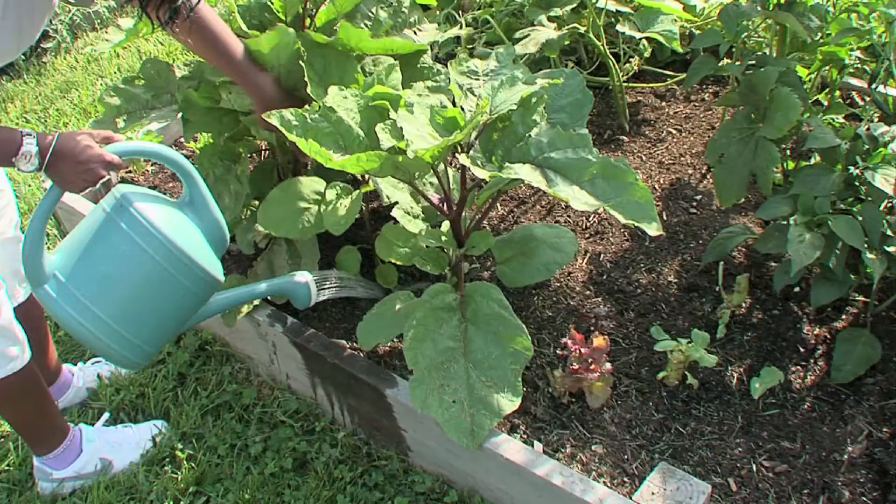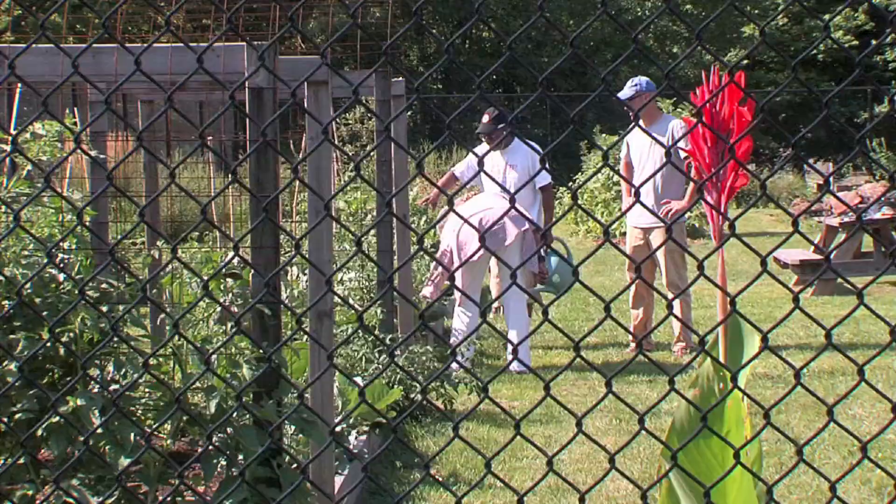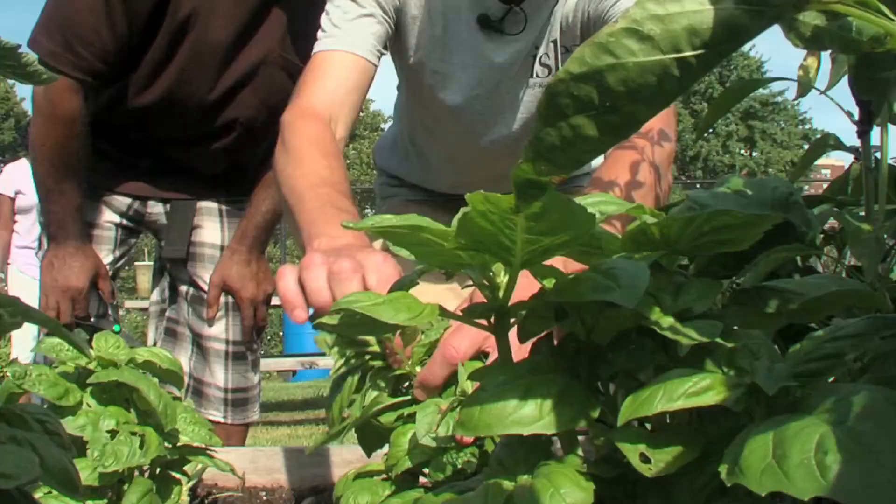We have gardeners from all over the world. We've got folks who grew up in the south, who grew up farming and gardening. We have community planning and development, which includes urban agriculture, real estate development, neighborhood engagement, and vacant lot stabilization.